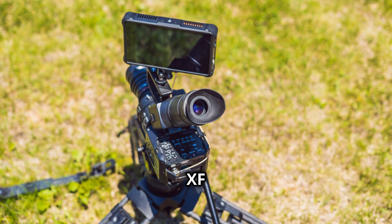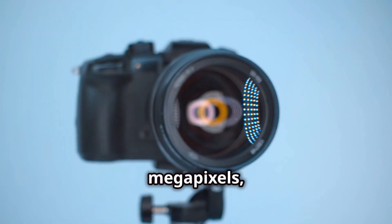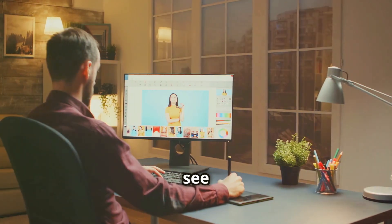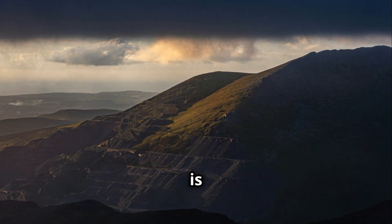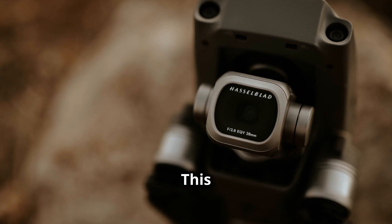Let's start with the Phase 1 XF IQ4 150MP. This camera isn't messing around — it's packing a whopping 150 megapixels, which is more than most people will ever need. We're talking about images so detailed you can zoom in forever and still see every single pore on someone's face. The dynamic range is off the charts, meaning you can capture detail in the shadows and highlights like never before.